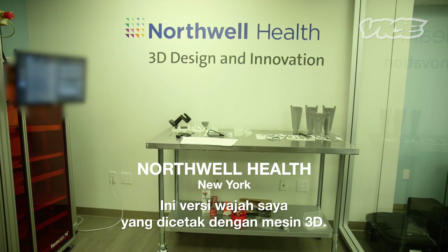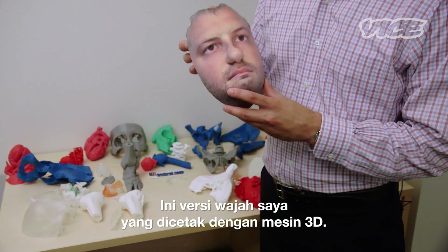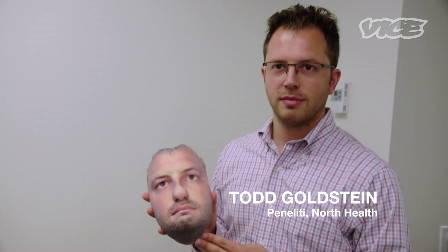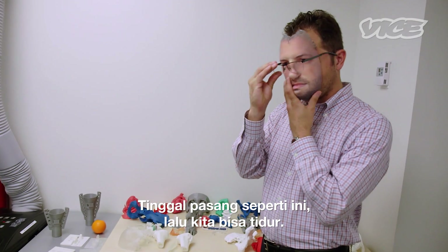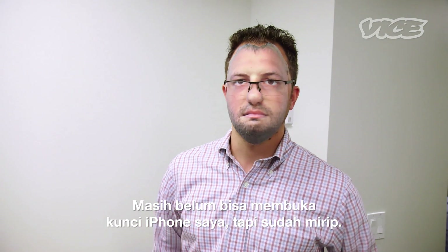So this is a version of my face that we had 3D printed. It's also really good if you want to take a nap at your desk and go to sleep — no one will know the difference. It can't quite unlock my iPhone, but it's close.